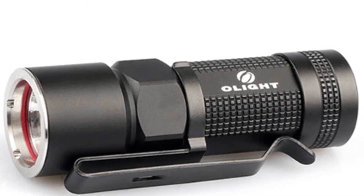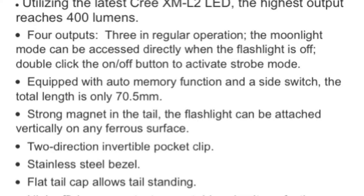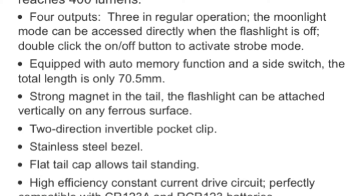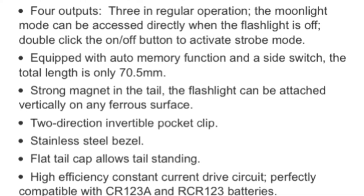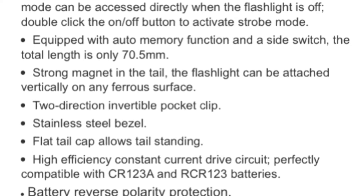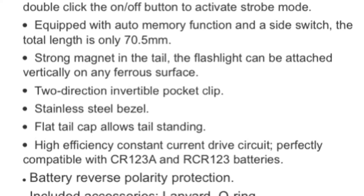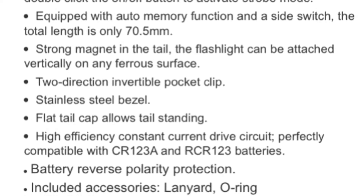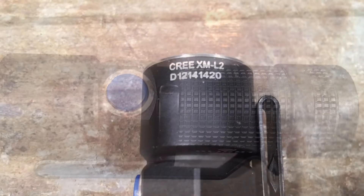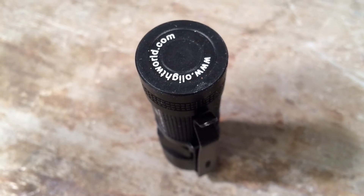Tackling the specs of the Olight, we're looking at four main levels of output. The high output level is 400 lumens for an hour and a quarter. The medium output level is 85 lumens for 7.5 hours, and the low level is 5 lumens for 108 hours. The fourth level is a moonlight level at half a lumen for 360 hours. By comparison, the 400 lumens and 1.25-hour runtime is better on both counts on paper than the SC52's high of 280 lumens for 0.9 hours.